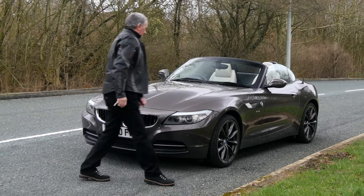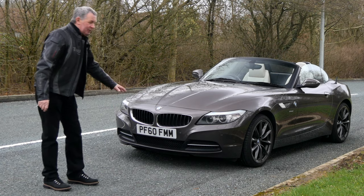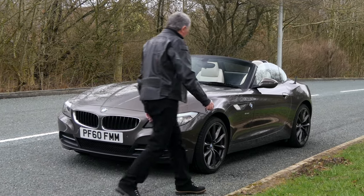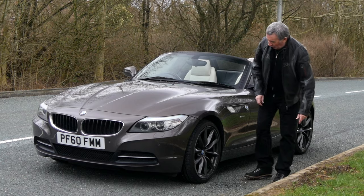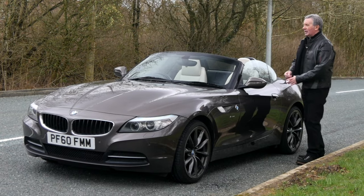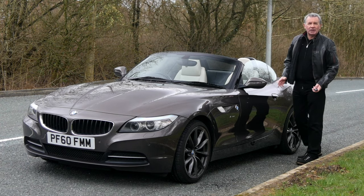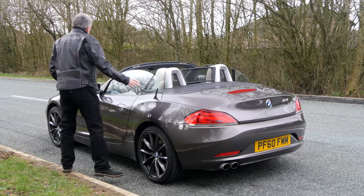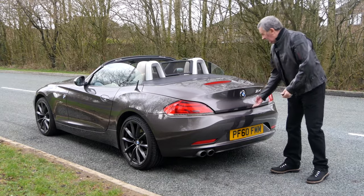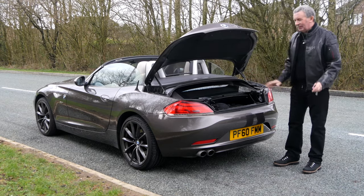We've got front and rear parking sensors, high-pressure headlamp wash, xenon headlights, the BMW kidney-shaped grille, and the really long bonnet — which I like. Anthracite multi-spoke wheels, the sDrive badge, power folding door mirrors. Of course it's a hard top as well, so you can use it in the winter without getting dripped on. There's an electric boot release — the release is in the badge there.